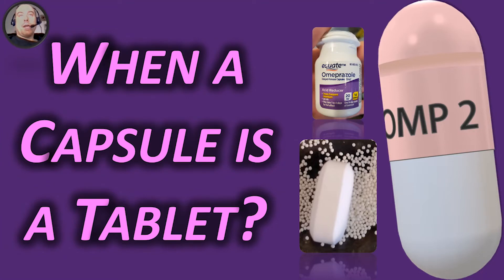Hi everyone, welcome to my presentation on enteric coatings. The title is 'When a Capsule is a Tablet.' The reason for that title comes from an interesting finding when I was teaching anatomy and physiology lab. We were talking about different pHs in the GI tract and how that affects enteric-coated drugs, and we discovered that inside this generic omeprazole capsule there is a tablet and some granules or beads.